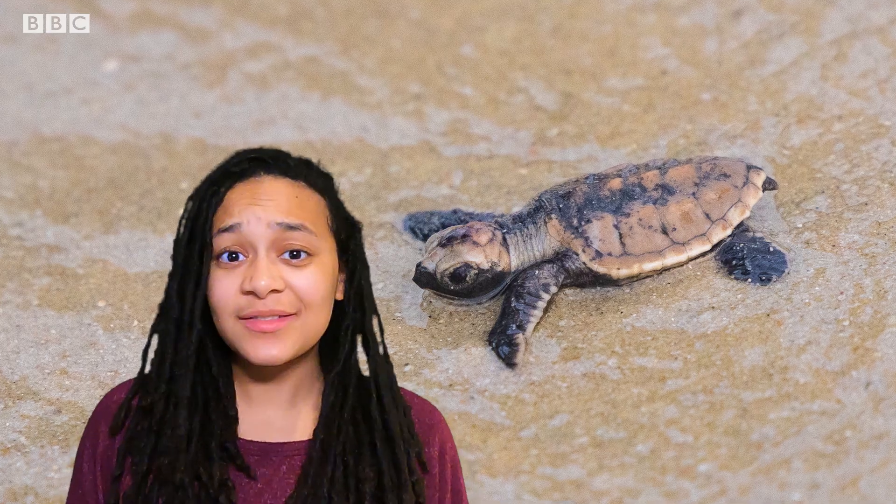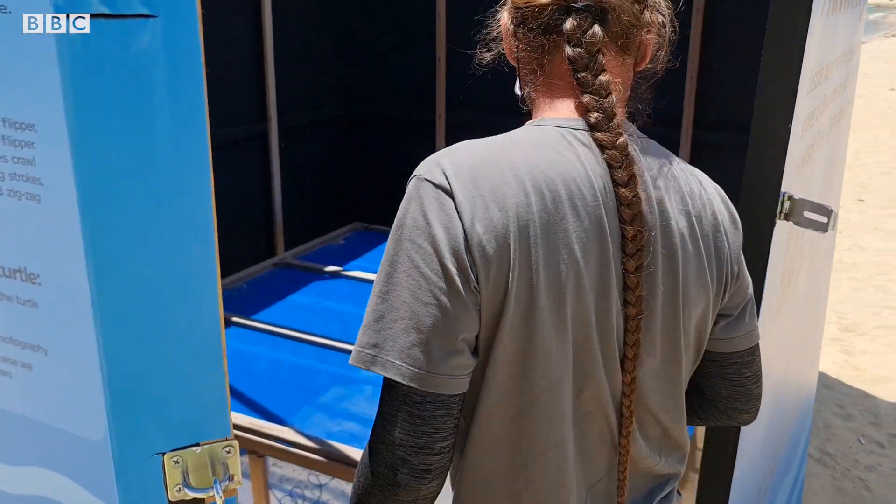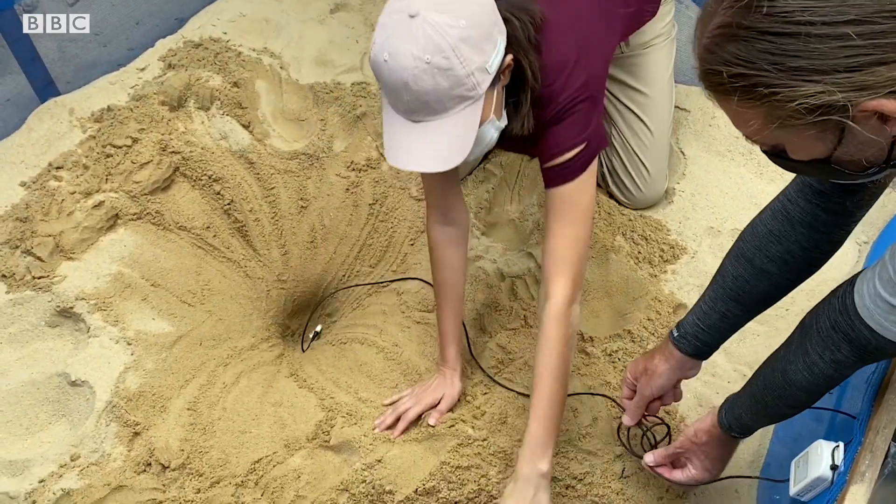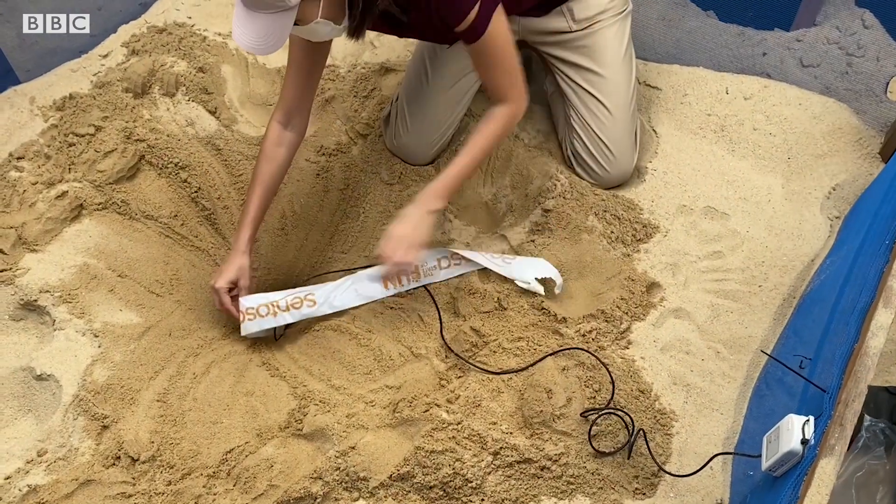The mother doesn't hang around — after laying their eggs, the mothers go back into the sea and don't provide any maternal care whatsoever. That's where we come in to essentially help take care of and protect the nest during the incubation period.